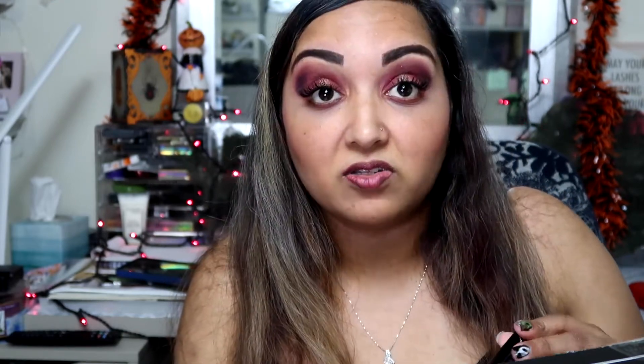I enjoyed everything in my BoxyCharm this month for October — my favorite month ever. October and November are my favorites. Come on, it's Halloween, the spooky season — I love it. October's just a great month and I'm really, really happy that BoxyCharm gifted me this box. I will create more looks with the Ace Beauté palette — it's just so beautiful.